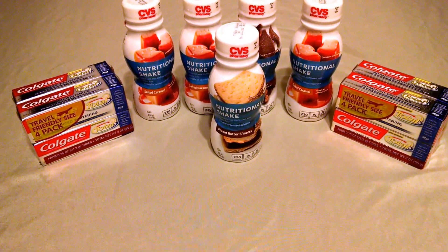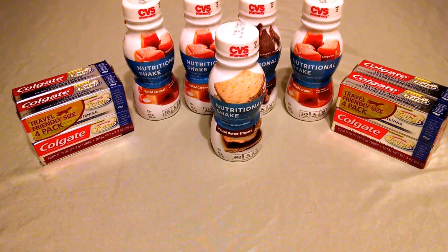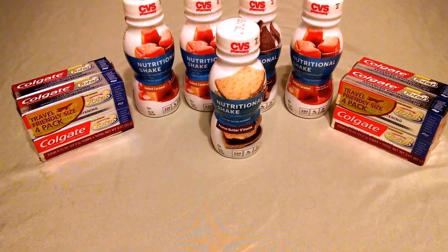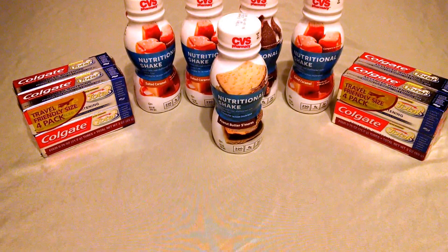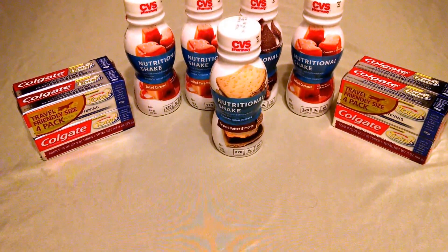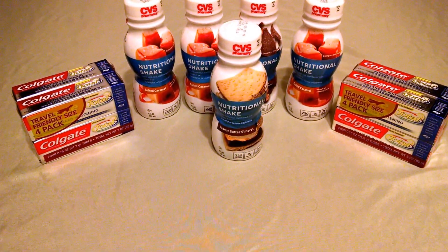The unusual thing about this deal is that the limit is six. Usually when you get a free item like this, the limit is one, sometimes two. I purchased six for $7.50 and received back an extra buck for $7.50, making them all free. You're only seeing five of the six here because one of the kids wanted to try one, so we are down to five.